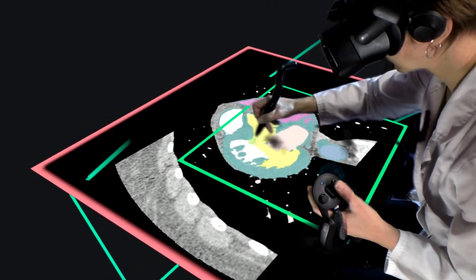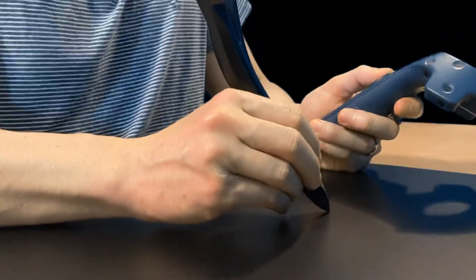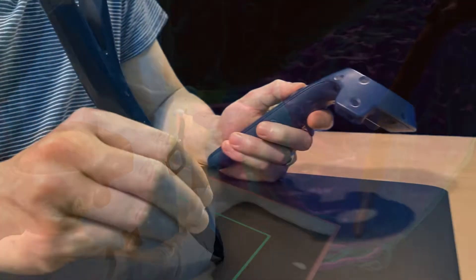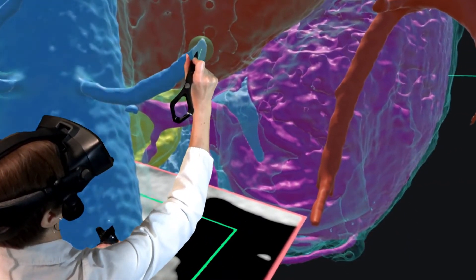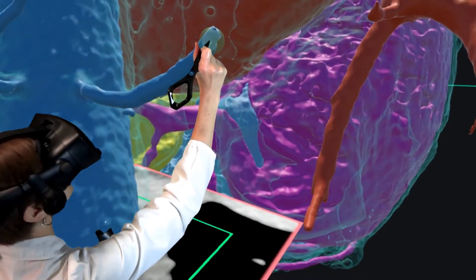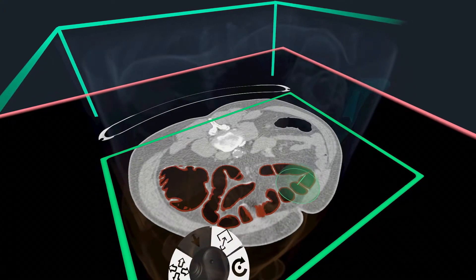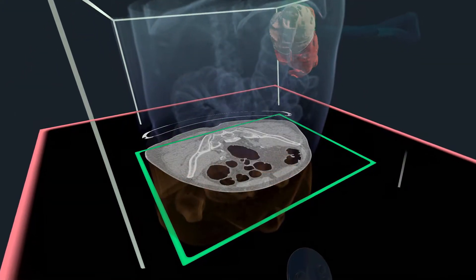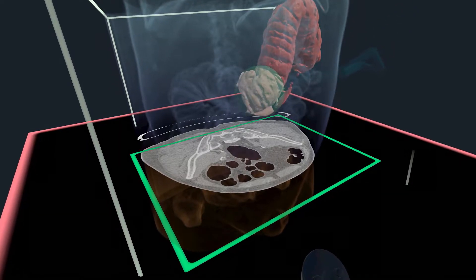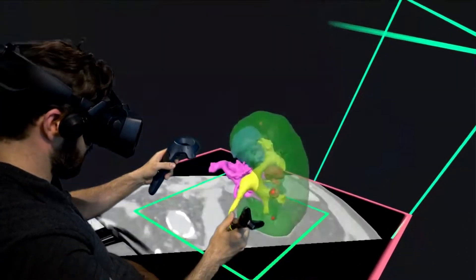Anatomical structures can be created by drawing directly onto these planar image views using a virtual reality stylus that can be seen in VR. Or create and edit structures by drawing on the image off of the viewing plane and in mid-air. Since our modeling tools operate in 3D, there's no difference between planar or mid-air creation. One simply decides how to create at any given moment based on the need to refer to planar views or to judge the 3D view of structures.